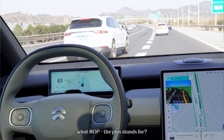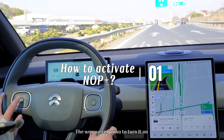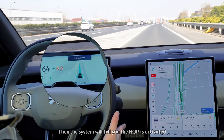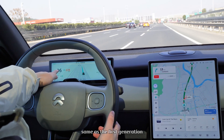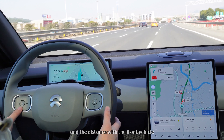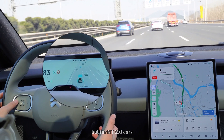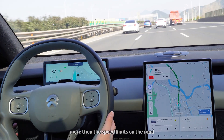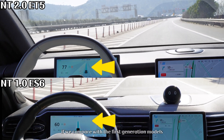So what is NLP Plus — what does the 'Plus' stand for? Let's find out. NLP is Automated Navigation on Highway. The way to turn it on is by pressing the button, the same as on NT 1.0 models, and the system will confirm that NLP is activated. Same as the first generation, you can adjust the NLP Plus speed and the distance to the front vehicle. The maximum speed of NLP is 130 km/h, but for NT 2.0 cars you can set the NLP speed up to 10% above the road speed limit. NT 2.0 models can also visualize more surrounding traffic information.